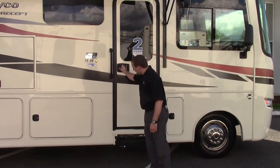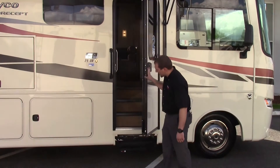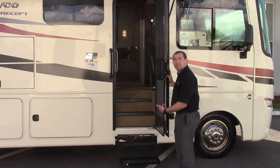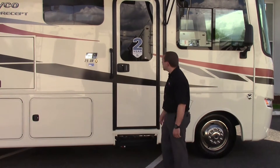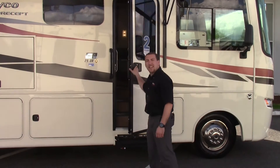A cool feature of this coach is the electric step. When you open the door it extends out to greet you, and when you close it, it retracts back up nice and clean. Let's head on inside.